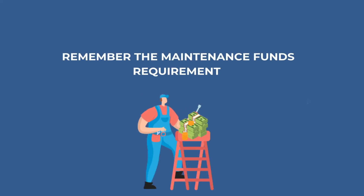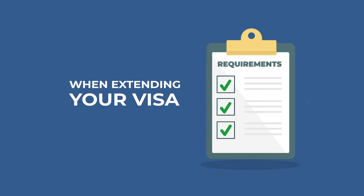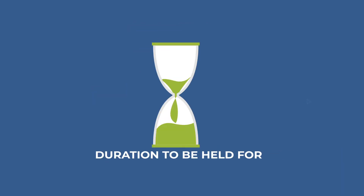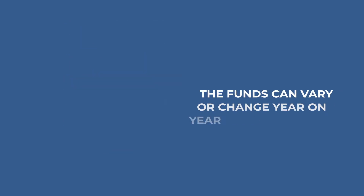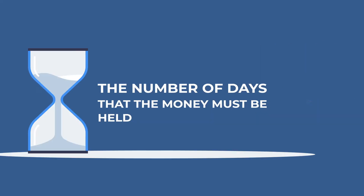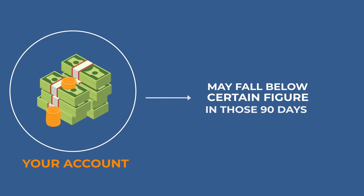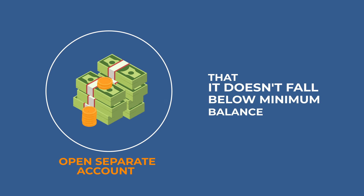Tip number five: remember the maintenance fund requirement. Whilst you're running your business, it may slip your mind that you still need to satisfy the maintenance requirement when extending your visa. It is important that you understand the amount that must be held and the duration it must be held for. The funds can vary and change year on year, so we advise that you speak to your lawyers to confirm the latest up-to-date figures. However, the number of days that the money must be held will remain at 90 days. If you feel your account may fall below the required figure during those 90 days, we advise that you open a separate account and hold the funds there so they do not fall below the minimum balance.